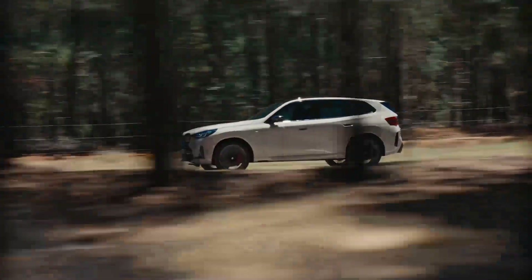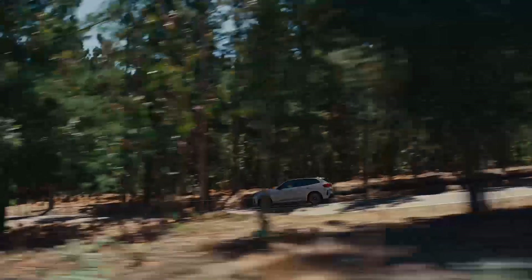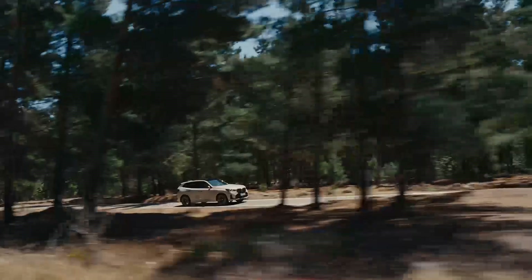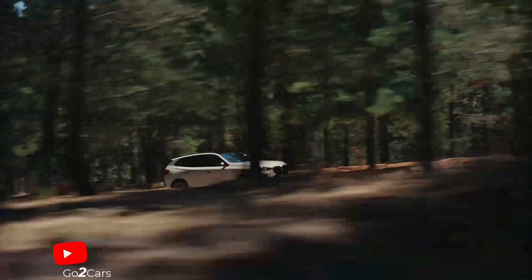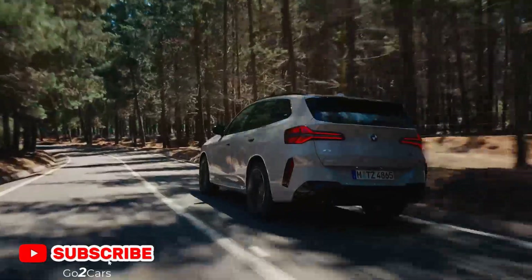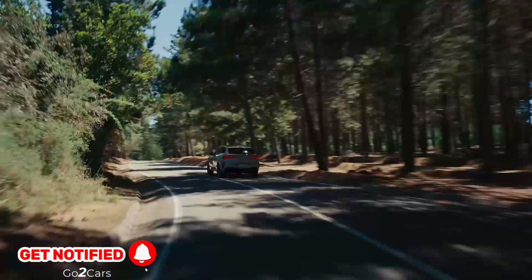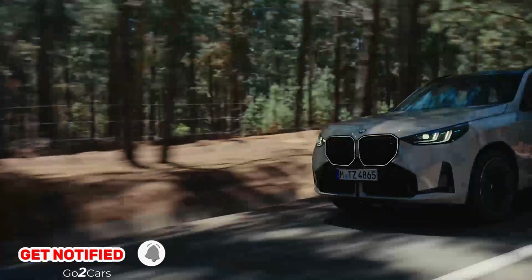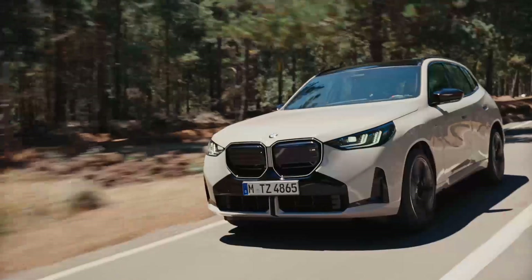Adaptive M Suspension: The BMW X3 M50 xDrive can be ordered as an option with the Adaptive M Suspension System. This combines excellent handling properties with maximum active safety and provides impressive vehicle control up to the limit. The electronically controlled dampers enable continuous metering of the damping force at each wheel individually on rebound and during compression, which enhances both agility and long-distance comfort.